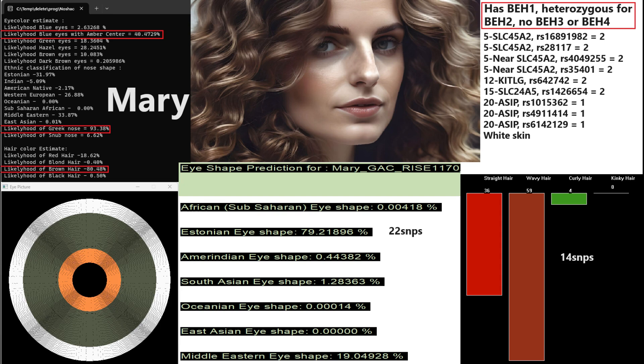This is Mary. She's got blue eyes with an amber center, Greek-shaped nose, and brown hair. She's actually got wavy hair texture and Estonian, so European facial morphology. She has blue eye haplotype 1, but she is heterozygous for BH2, blue eye haplotype 2. And this is actually the reason that YSEC is depicting her with brown eyes.